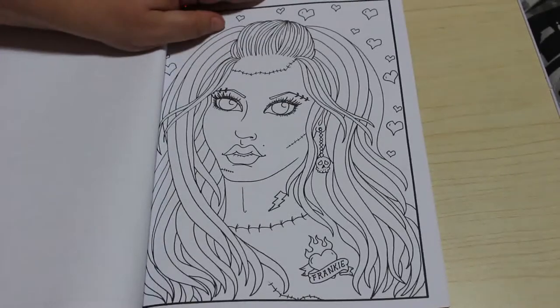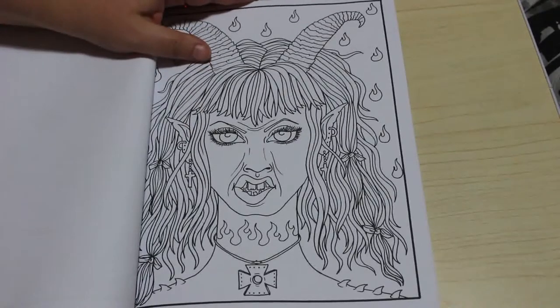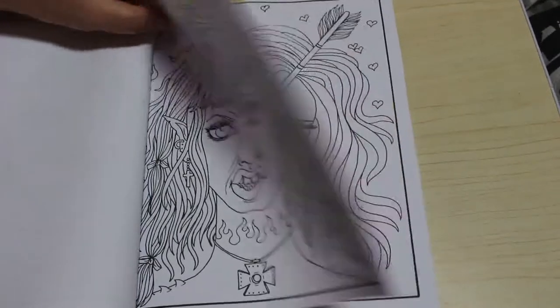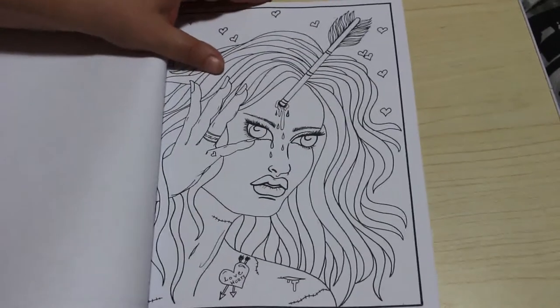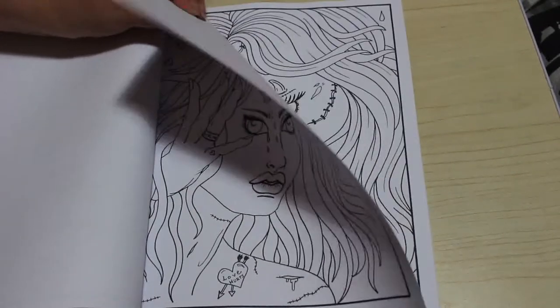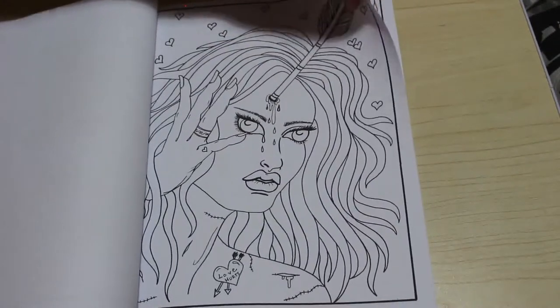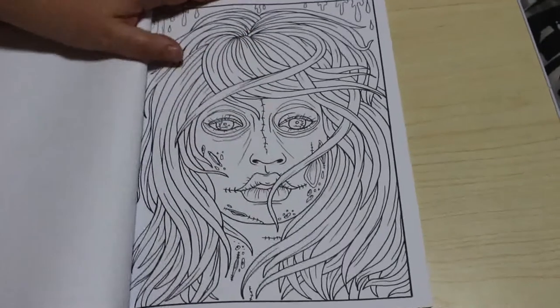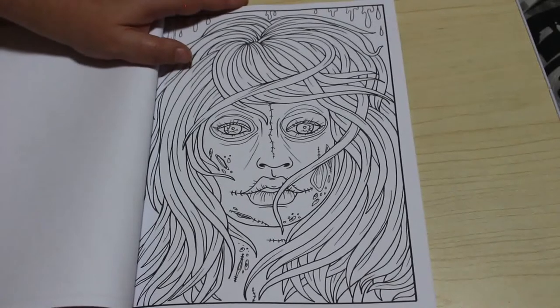That's a nice one as well — look at that, that's brilliant. I think they're just fantastic. I do love Halloween so I'm really looking forward to colouring in some of these pictures. I always do a month of Halloween or horror pictures through October, same as I do Christmas pictures and festive pictures through December.